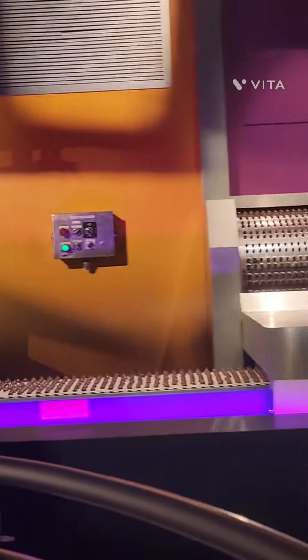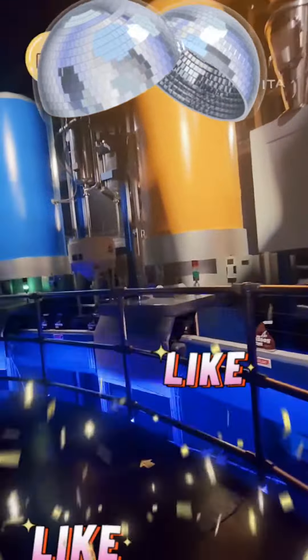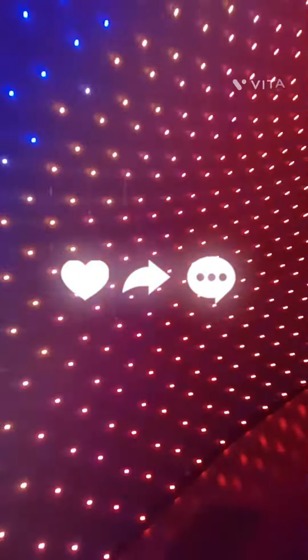Aww, thanks Alex! It's been a privilege being your guide today. Remember that wherever you go, you're never far from great chocolate!